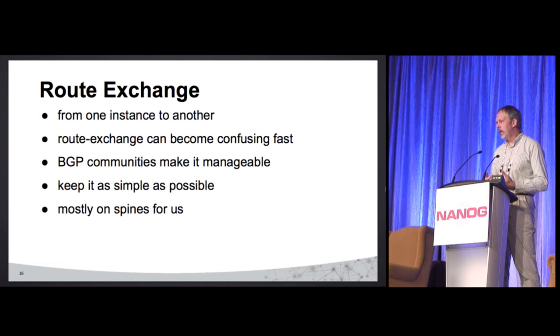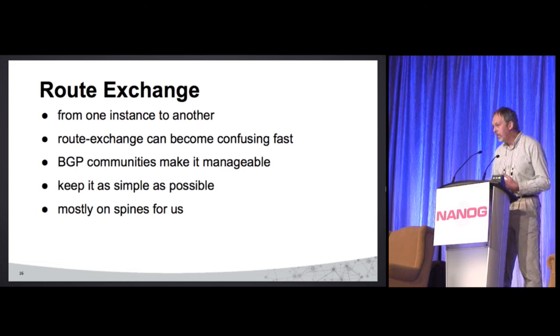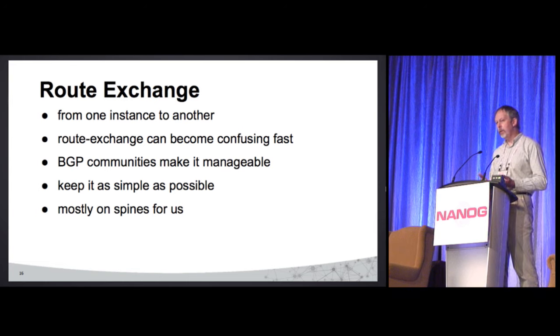When you have multiple routing tables, you need to get between them. If we have a web server or API server in our public routing instance and a database in private, they need to talk. You have to do route exchange between them, and as we discovered, this can get confusing fast. We used BGP communities — everything tagged with a community is a given type of route, we export and import that way. Almost everything is done on the spines, which reduces the number of hops, gives us maximum bandwidth via ECMP, and keeps everything symmetrical.